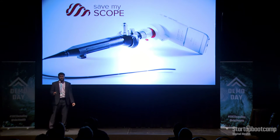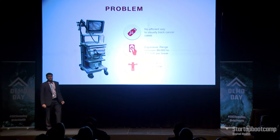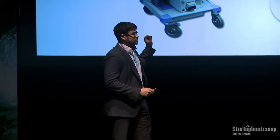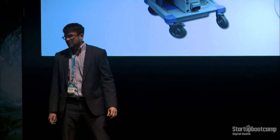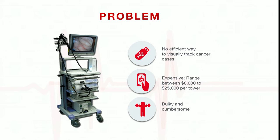The only way for him to record his examinations was using a video tower like this. There was no efficient way for him to track his cancer cases. He had to record videos using a USB tower, put it back into his computer, and there was no way to get it to his EMR system. These towers are expensive, ranging anywhere between $8,000 to $25,000 per tower. Due to their weight, they were a pain to transport from clinic to clinic, and as a result were not being used properly.